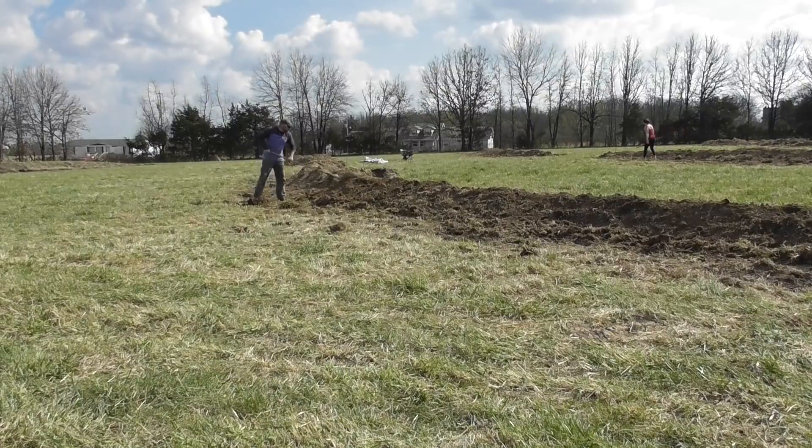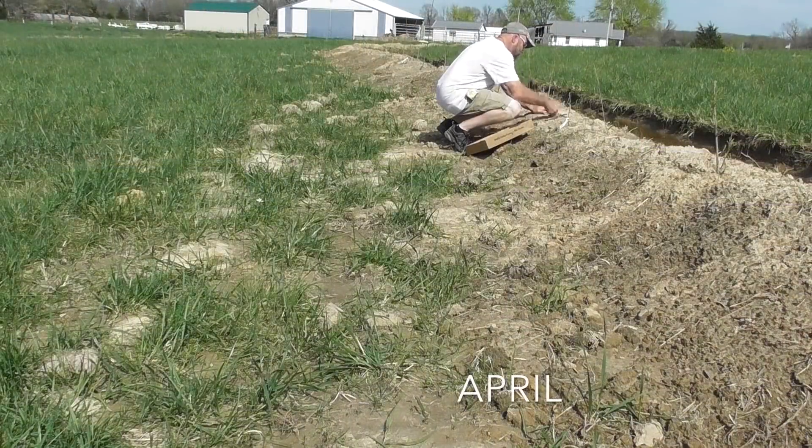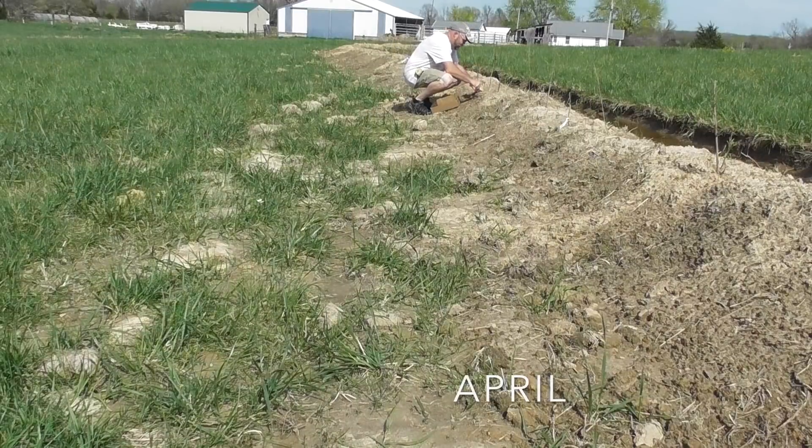It was several weeks before I eventually got the major clods chopped out by hand and the berms smoothed out enough so that we could put the trees in.